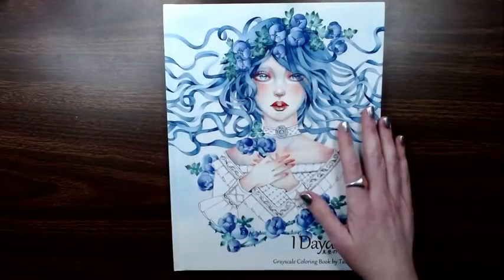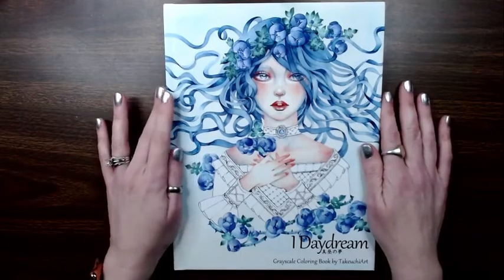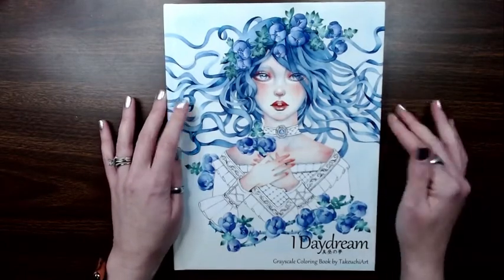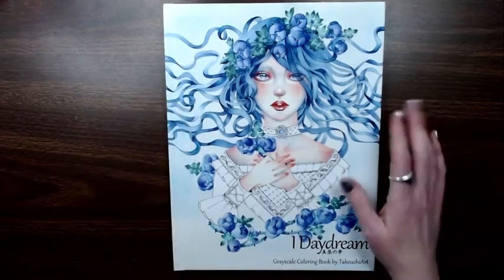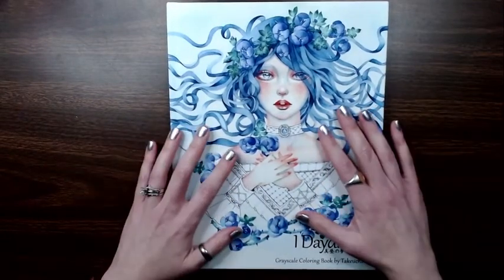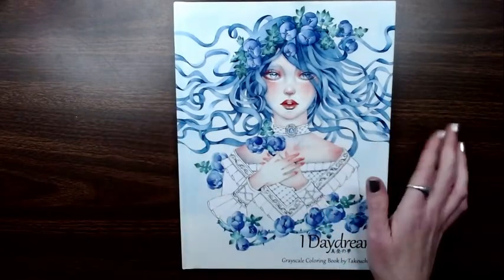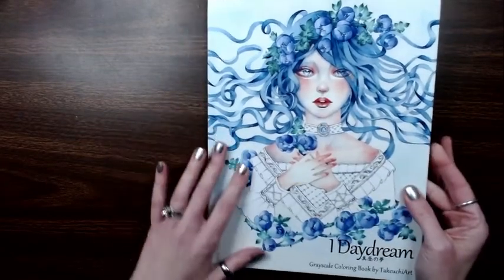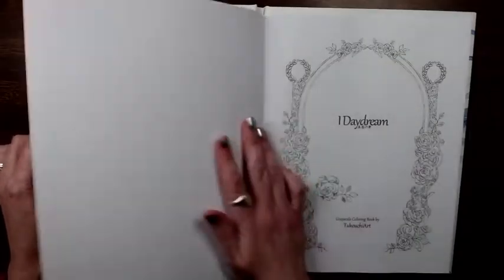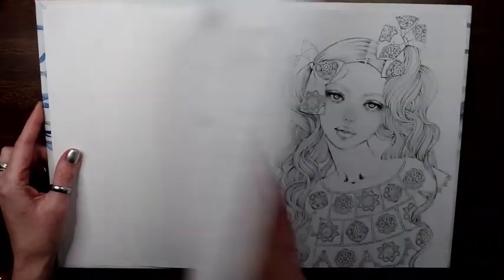Hey folks, I am here to do a flip-through of 'I Daydream' by Taku Uchi Art — I can't say the name, but that's not what's important. What's important is the images inside. This is a hardback — it comes in hardback or softback, and the paperweight is different for each.